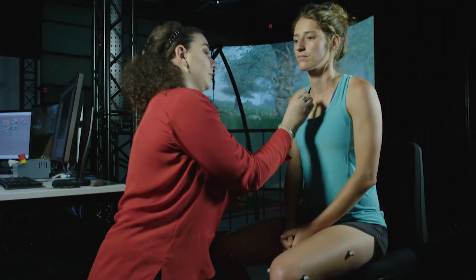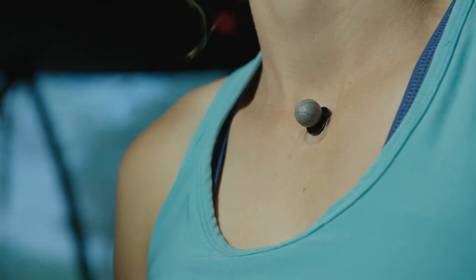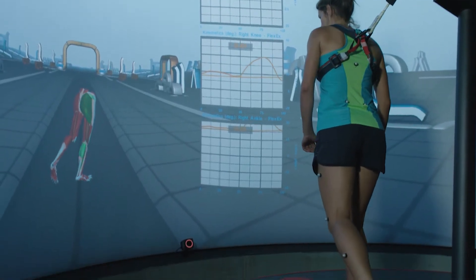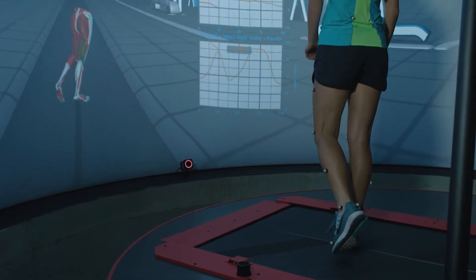They marked me up with a whole lot of markers all over my body so that the machine can track where I'm moving and how I'm moving. I could watch my body moving, the muscles that are working at any given time. I could see if I have any imbalances in my left and my right. It's very cool to be able to look at all of that in real time.